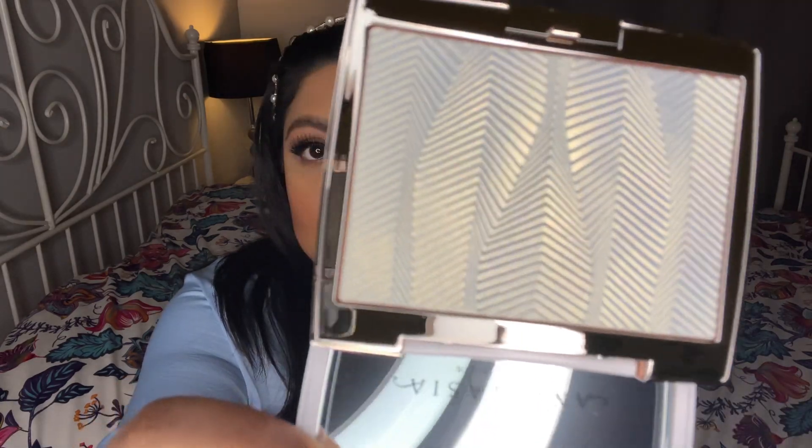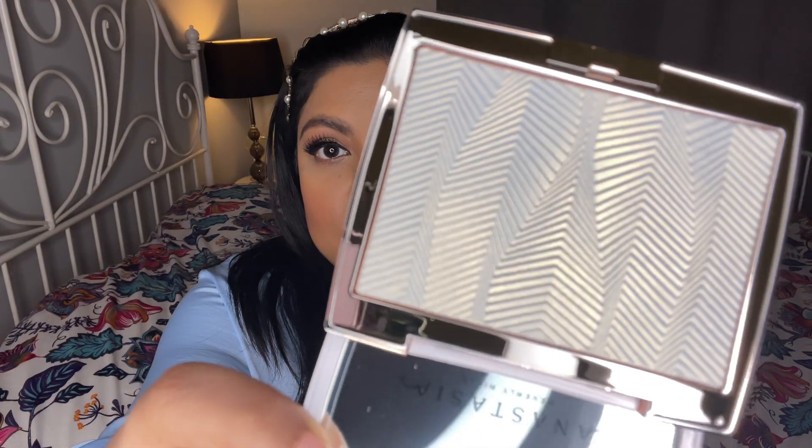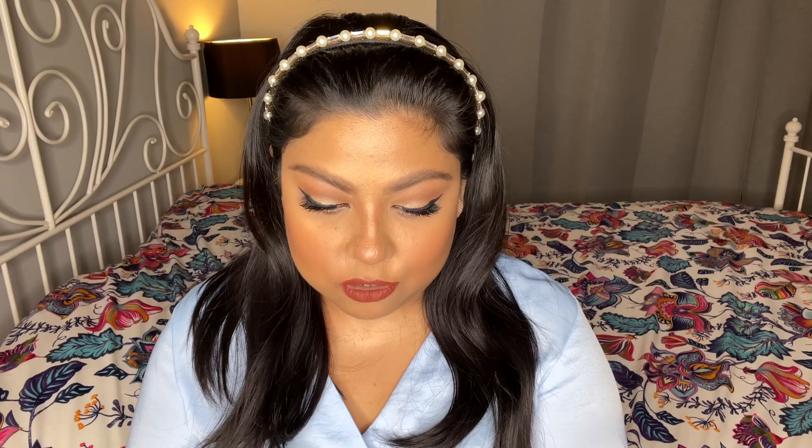Now let's talk about the highlighter. This is going to be a first impression video for me because I actually opened the highlighter and saw it, but I didn't really try it or swatch it — I wanted to do it for you guys. So this is what the highlighter looks like. Look at the texture, it's gorgeous, it's beautiful. Let me swatch it. Okay, I'm going to try and swatch this on my arm.